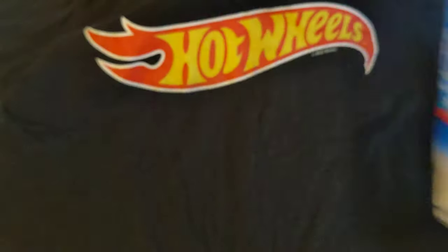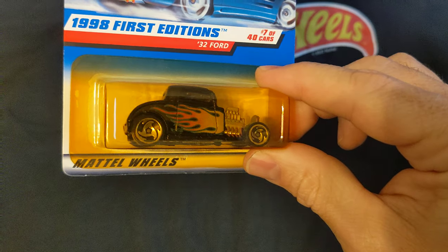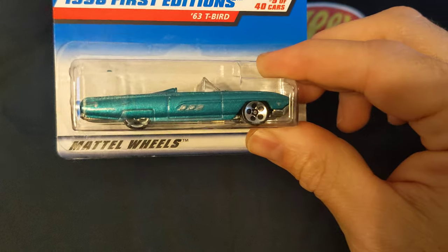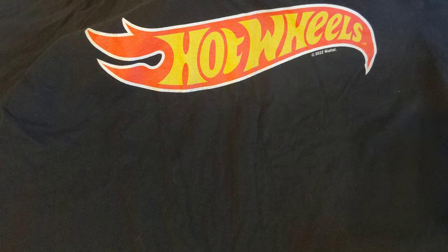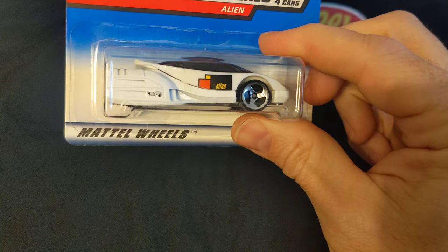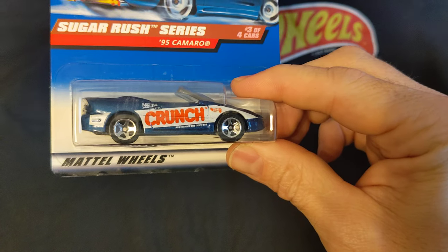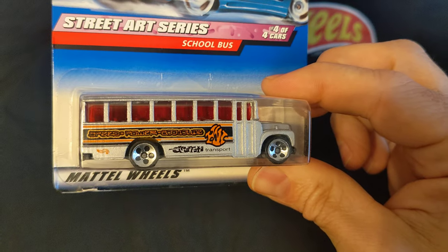Classic Caddy. Alien. 95 Camaro. School Bus.